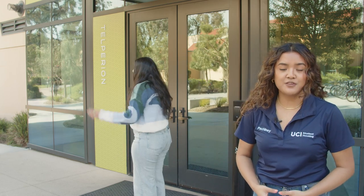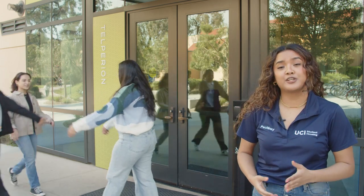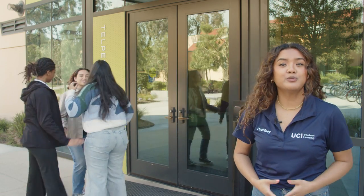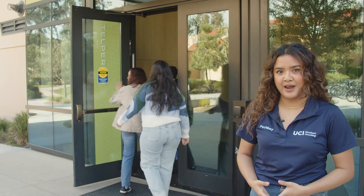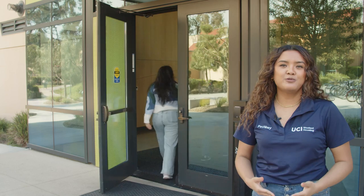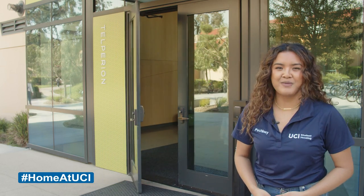An email notification from Student Housing will be sent in early September regarding where you will live and who your roommates will be. The email will also contain important links to move-in instructions and how to prepare. So get excited — we'll be ready to welcome you to your new home at UCI.